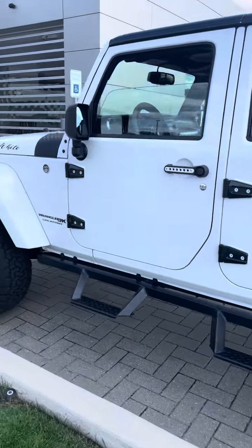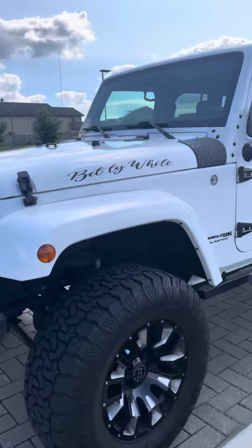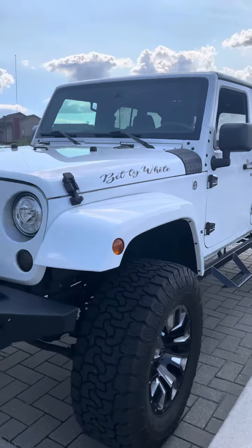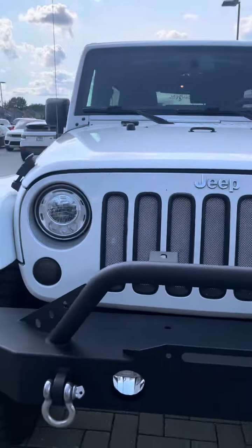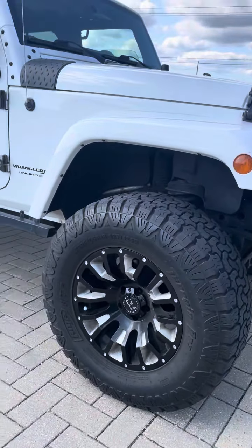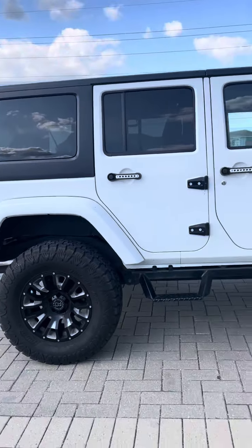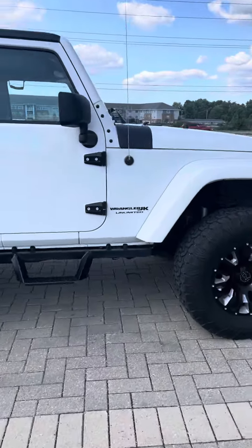Hey guys, Laura over at Jaguar Land Rover South Shore coming at you with a fresh trade alert. Check out this Jeep Wrangler Sahara Edition — fully equipped, just over 66,000 miles. Definitely make your appointment today, as this vehicle is not gonna last.